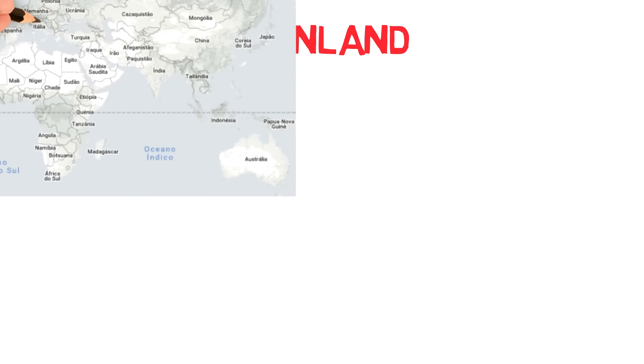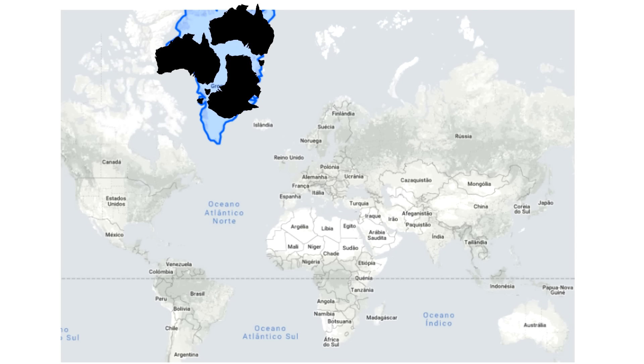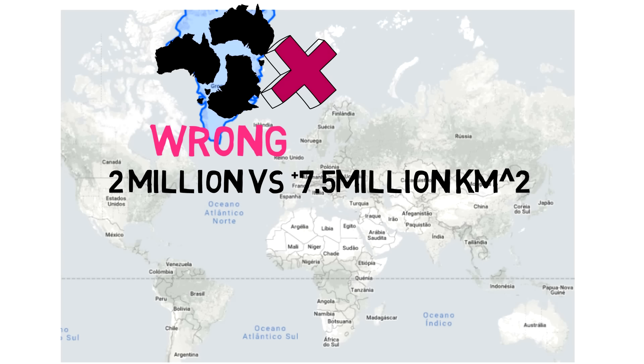Next, Greenland — probably the most used example to demonstrate the distortion that maps cause. On a Mercator projection, Greenland seems as if it's almost the size of Africa, fitting three Australias inside it, when in reality it's much much smaller — only over 2 million square kilometers, while Australia has 7.5 million.